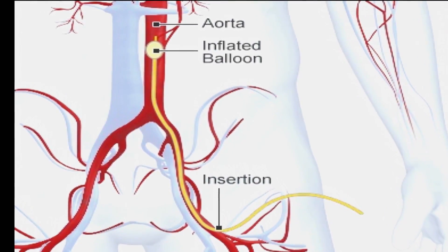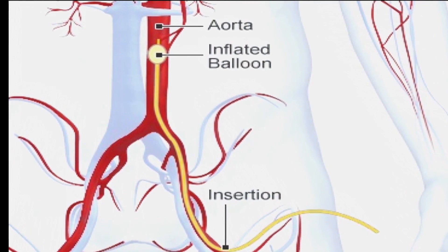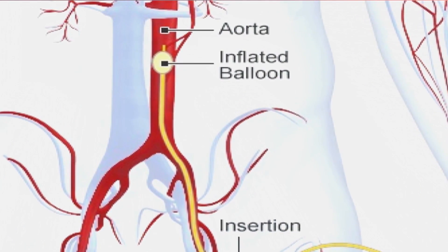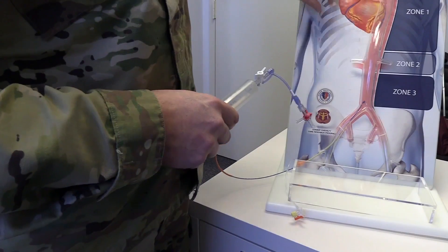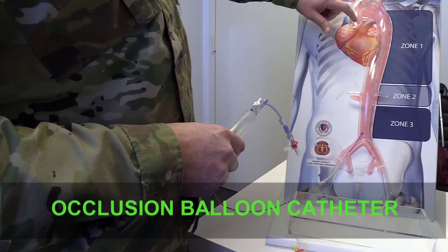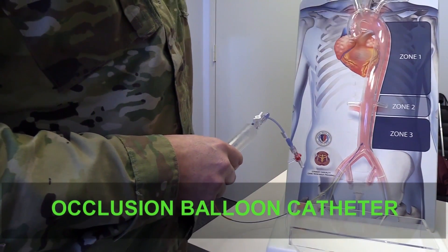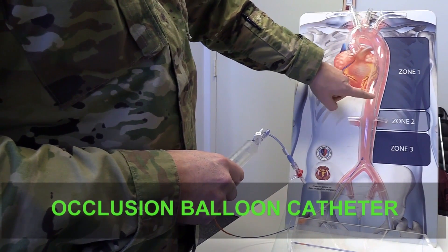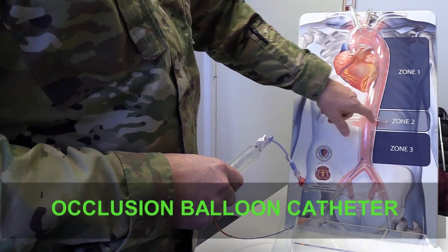We're using several technologies — balloons that go in through arteries in the groin or in the armpit, that can go into the aorta or go into a branch of the aorta and block that so that no more blood goes down past that area. Blood continues to flow in there, but it doesn't flow out of a big gaping hole that you can't put a tourniquet on.